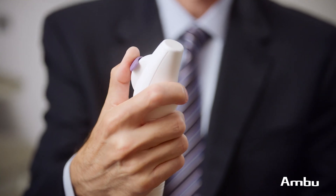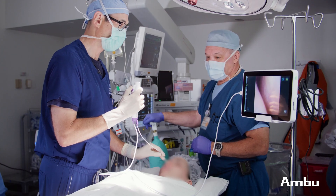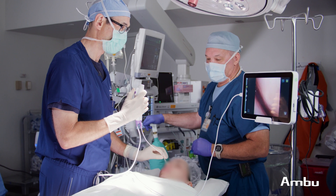The rhinolaryngo slim specifications and ergonomics are very similar to my reusable scopes. The length, angle of deflection, functionality, and ergonomics are very comparable, perhaps even a little bit better. It's actually more reliable and more convenient than what I was using before.